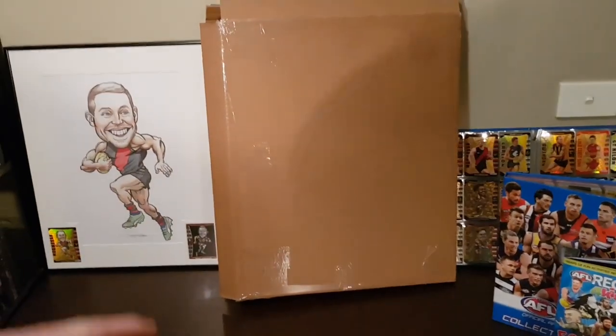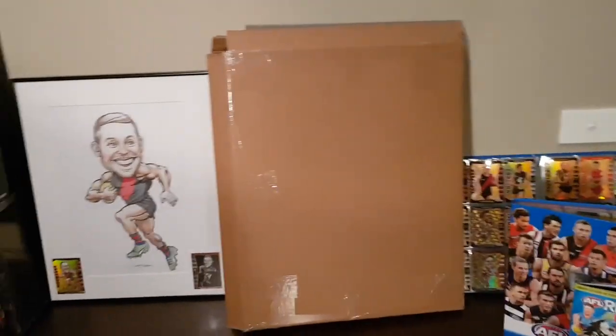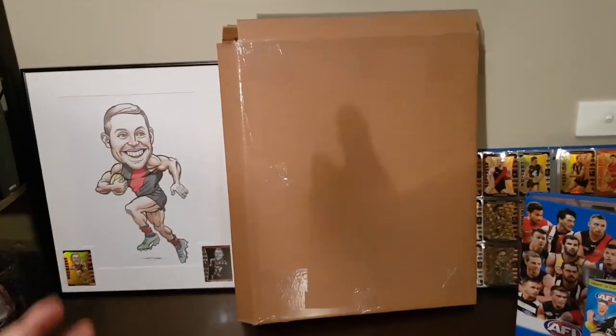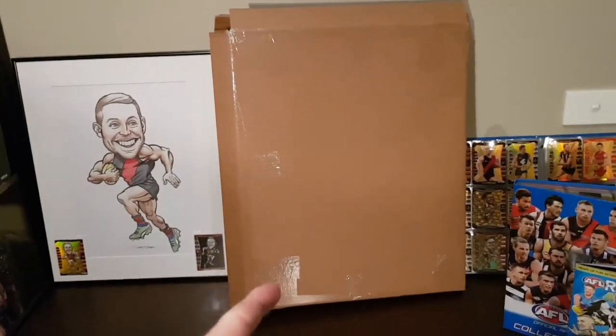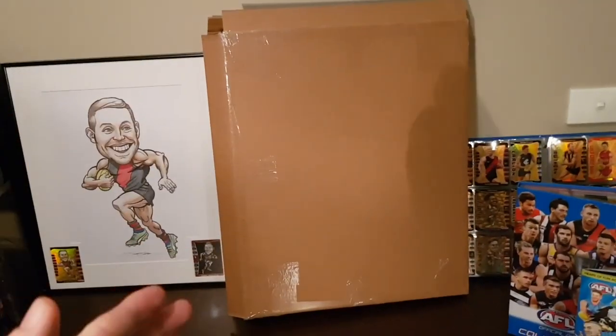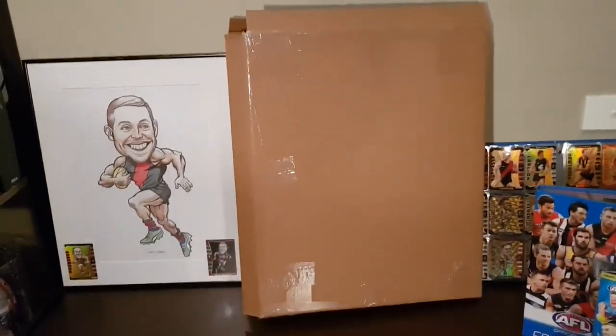Hey guys, it's Jason here back for another episode of AFL 2019 Team Coach Footy Cards. I am super excited. We have got the second package right here and I'm going to show it. I am so impressed with this. Team Coach 2019 smashed it out of the park.